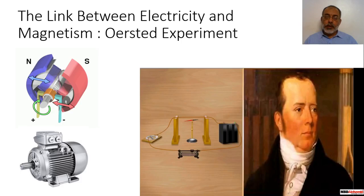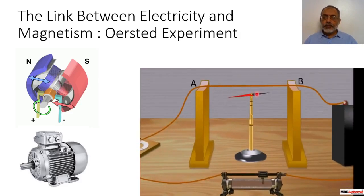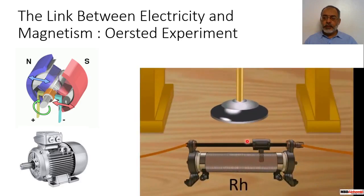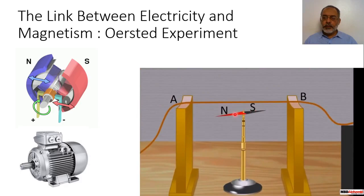The experimental setup similar to Oersted's experiment, which led to the discovery of the magnetic effect of electric current, is shown in the animation. A conductor or conducting wire AB, lying in the north-south direction, is connected to a battery V through a commutator or tapping key K and rheostat RH. A magnetic compass needle NS is placed just below the conductor AB.